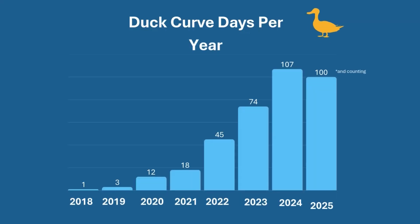The first duck curve day we saw was in 2018. That year we had one, and this year we're over a hundred now. The most I've seen in a row was March of this year — we had eight ducks in a row.